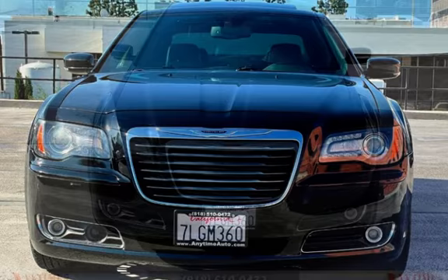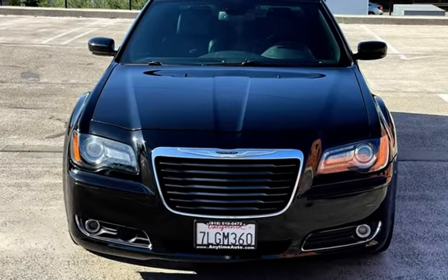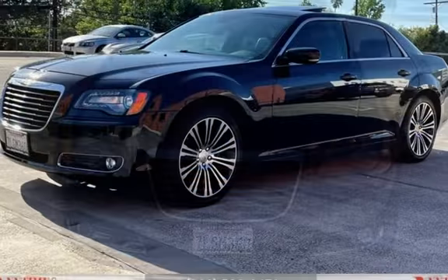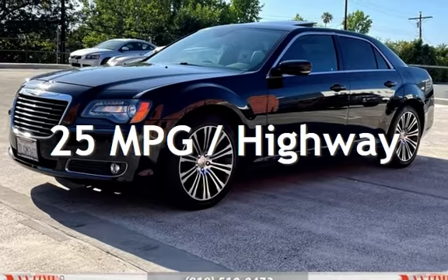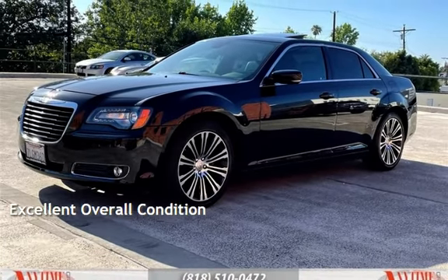This Chrysler has less than 98,000 miles on the odometer. Estimated fuel economy for this vehicle is 16 miles per gallon in the city and 25 miles per gallon on the highway. This vehicle is in excellent overall condition.